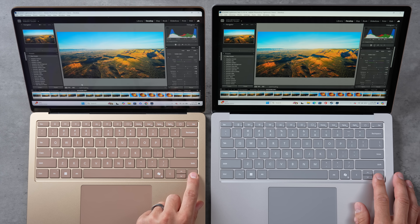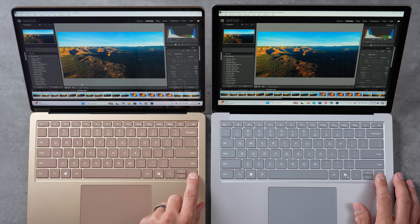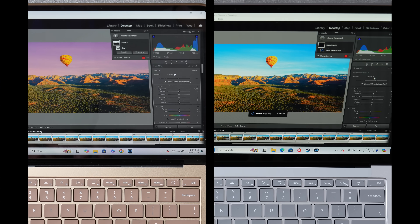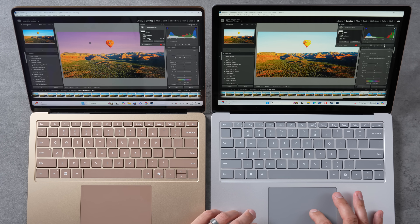In Lightroom Classic, switching through RAW images and applying edits, the X Elite is just slightly ahead. It's worth noting the X Elite isn't fully optimized for Lightroom Classic yet. For AI tasks like subject detection and sky selection, the X Elite's fast neural engine is dramatically faster — completing AI tasks that took the Intel four to five times longer.